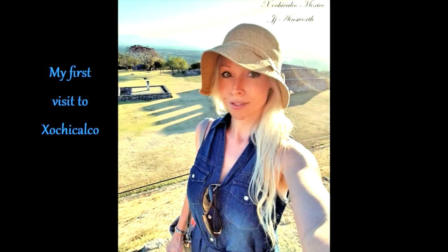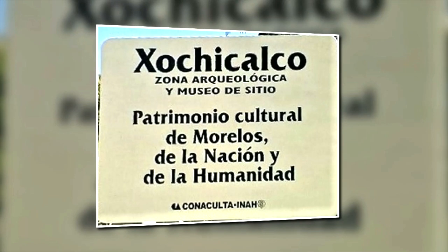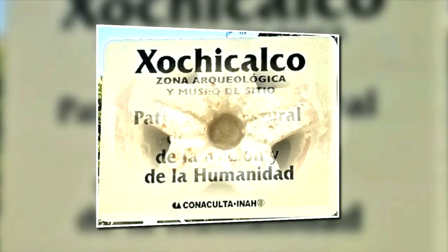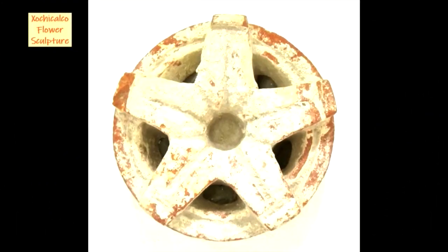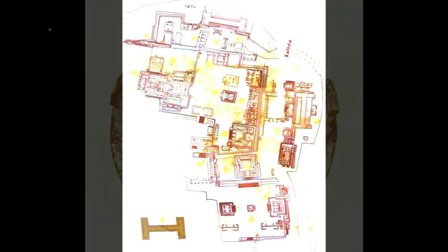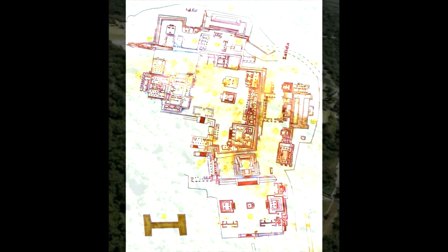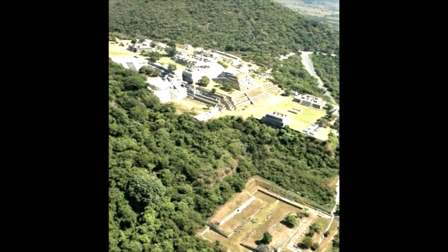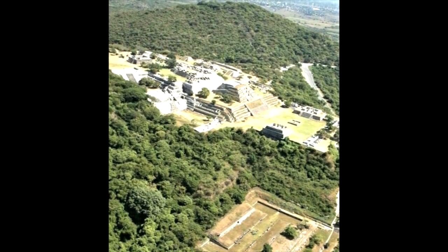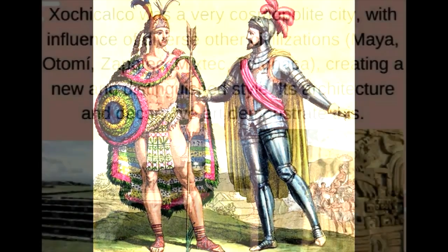Now I'll discuss a bit about Xochicalco, which is where the El Creador artifact originated. Xochicalco means 'place of the house of flowers' in Nahuatl, one of the pre-Hispanic languages still widely used in Mexico. However, the people who spoke it arrived in the area during the 13th century, 300 years after the city was abandoned. These Nahuatl speakers still inhabited the area around Xochicalco when the first Spanish arrived in the 1520s.